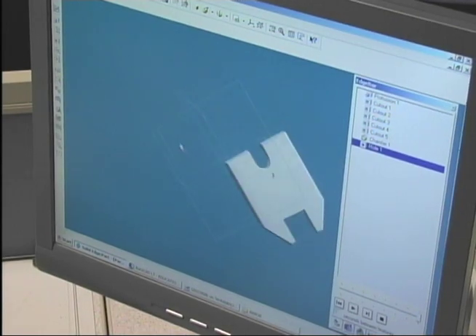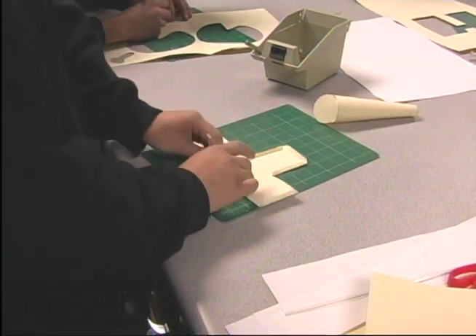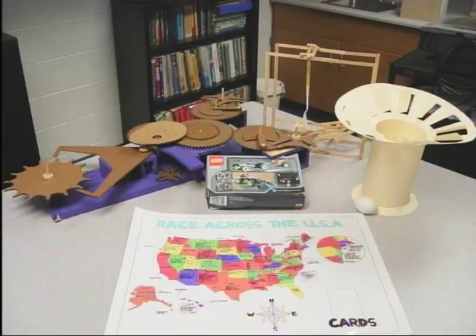Freshmen can take two courses offered in this area. Introduction to AutoCAD allows students to gain experience in engineering and it's a prerequisite class for the architectural design program. You may also be eligible to earn technical school credit.